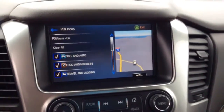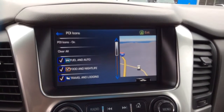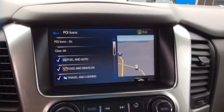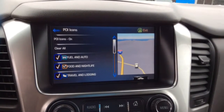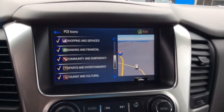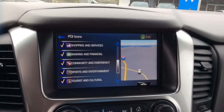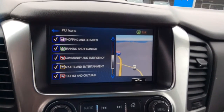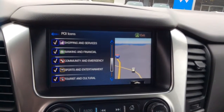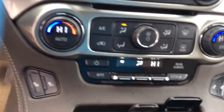Now on your navigation page, they've done a remarkable job upgrading these. What they call particular destinations or icons — just like places of interest — your fuel and auto, food, travel, lodging. These little features on your navigation allow you to see what's nearby. If you want to go get a Chick-fil-A or see where the nearest fuel prices are, it's a really nice feature.